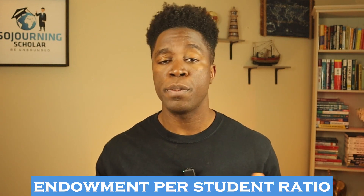But here's the kicker — it's not just about the total endowment size. You also want to look at the endowment per student ratio. This ratio gives you a clearer picture of how much money is available for each student. Universities with large endowments and smaller student populations can often provide more aid per student compared to a school with a larger student body but a similar endowment size.